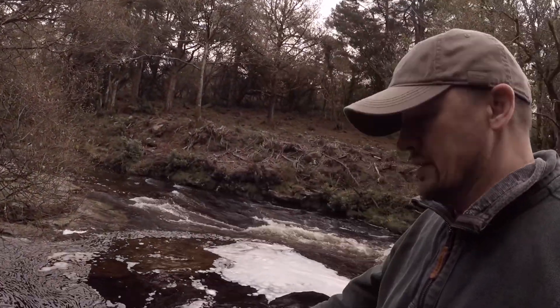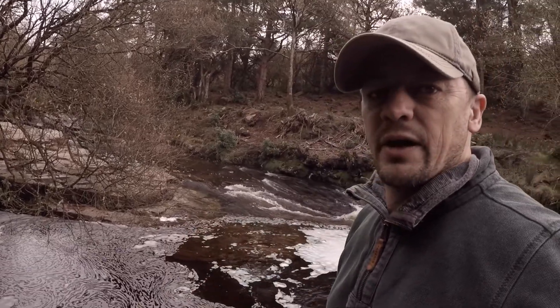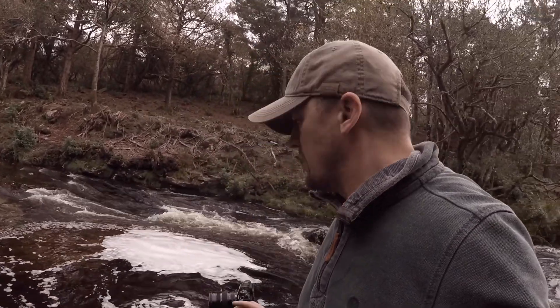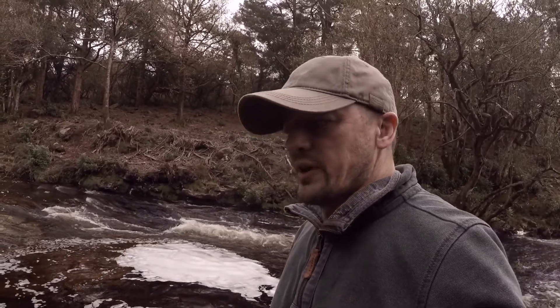Just popped down here quickly to grab this — foaming swirls here with the tree. I've just come down and grabbed a quick shot of that. It just looks really good and hopefully I managed to catch it OK. I'll put that up now before I start my journey again.